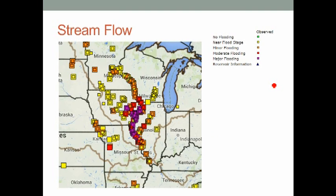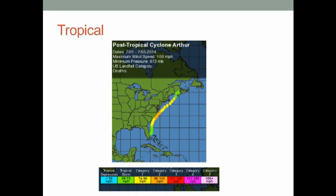The big stream flow event to watch is major flooding on the Mississippi River. We had inflows coming in from the upper Mississippi toward Minneapolis and the Iowa tributaries, and that's resulting in major flooding almost down to just north of St. Louis.